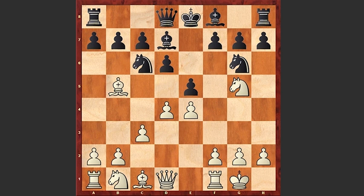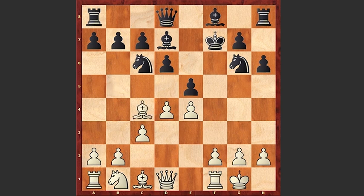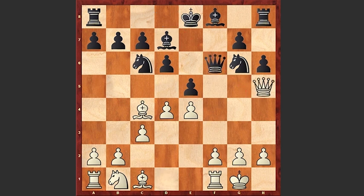h6, but this knight is not going to retreat back. Instead, Tukertort just sacrificed it on f7. Kxf7, Bc4 check — and a bad move by black: Ke7. A better move is Ke8, in order not to block the diagonal of the queen. If Qh5 then black has this defensive Qf6 move.